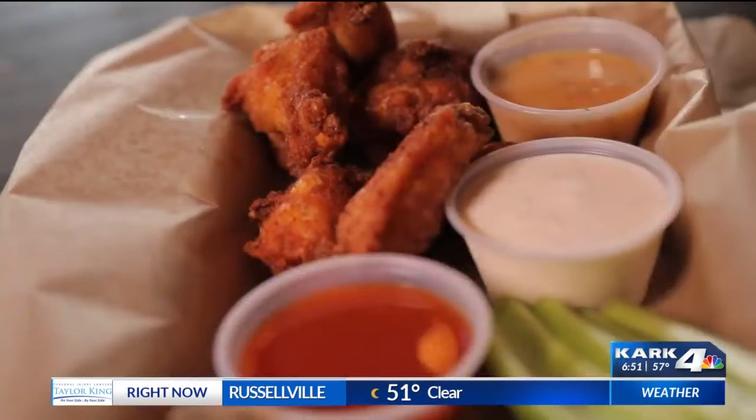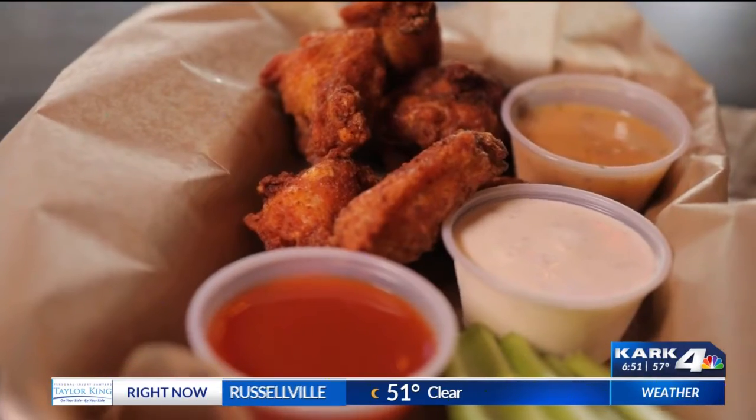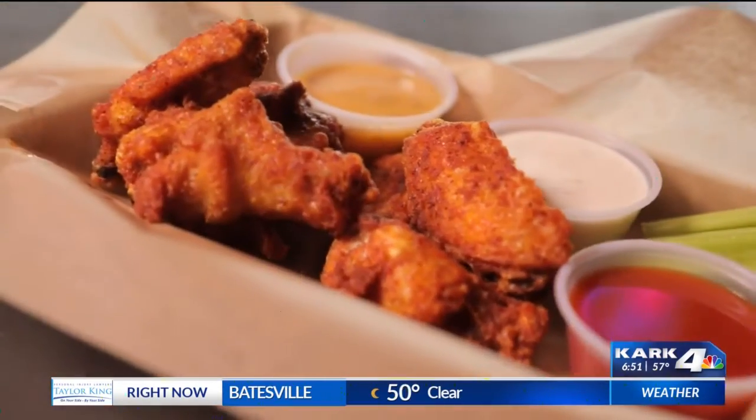You all know that I'm a sauce girl. So before I even dig into the wings — which is all your sports bar food — I have to taste the ranch. Definitely homemade. I'm going to go for the wings into the ranch. It's crunchy on the outside. That's some good stuff.